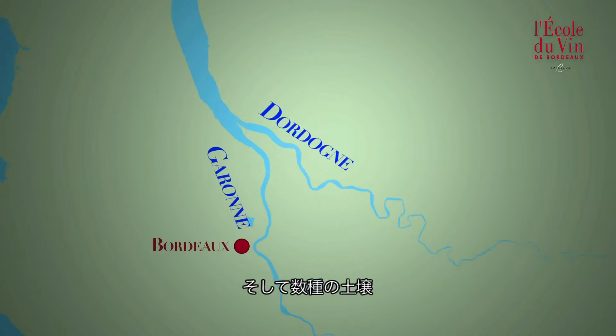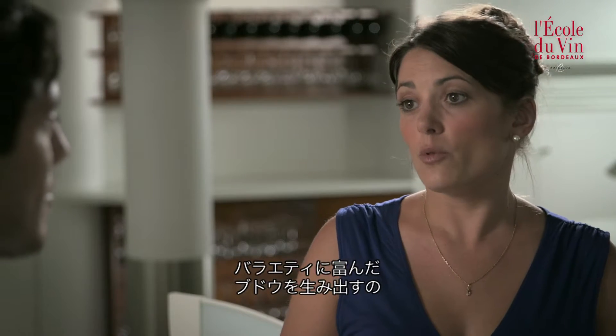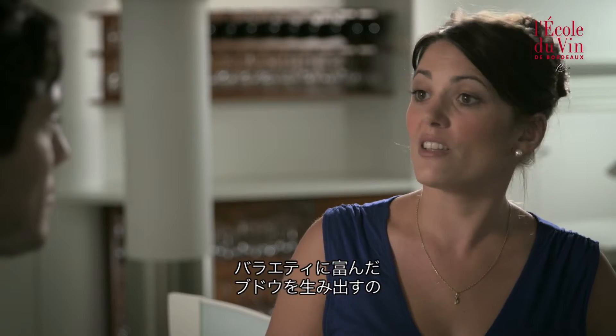Lastly, we are fortunate to have a huge diversity of terroir — gravel, clay, limestone, soil, etc. — which enables us to grow such a wide range of grape varieties.